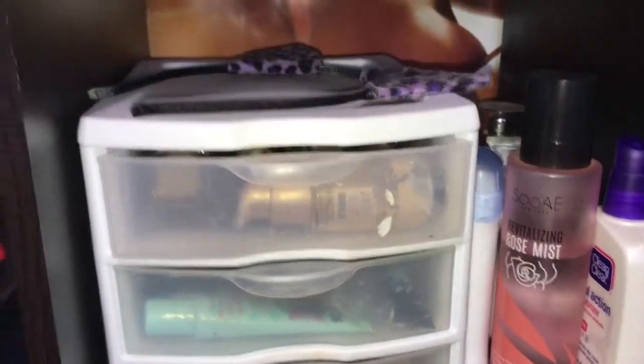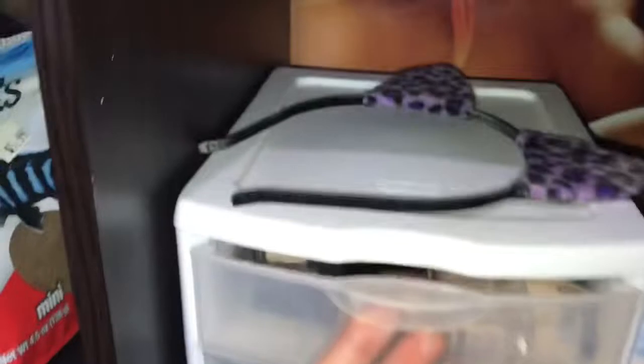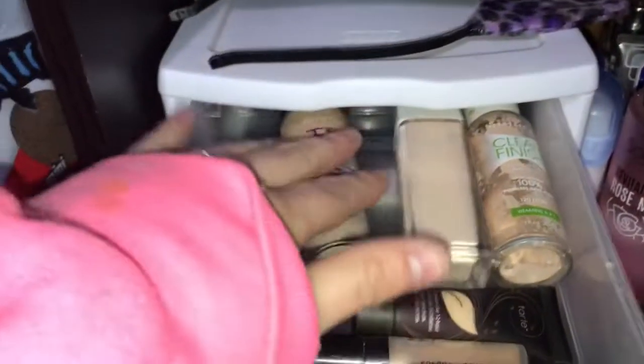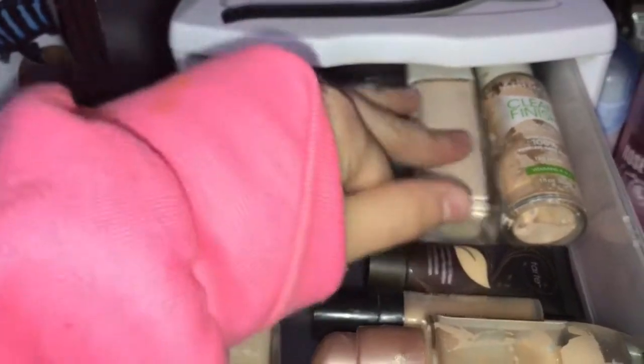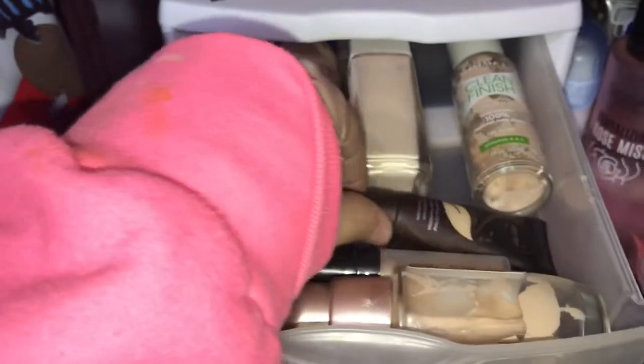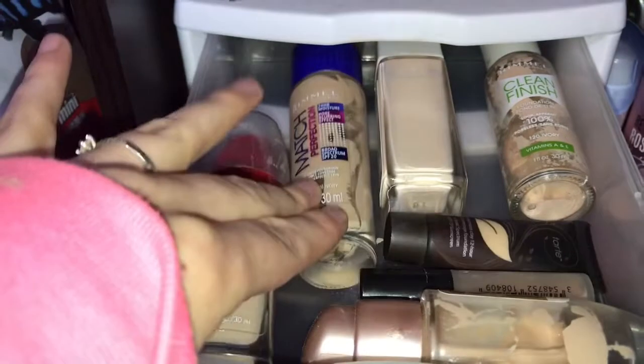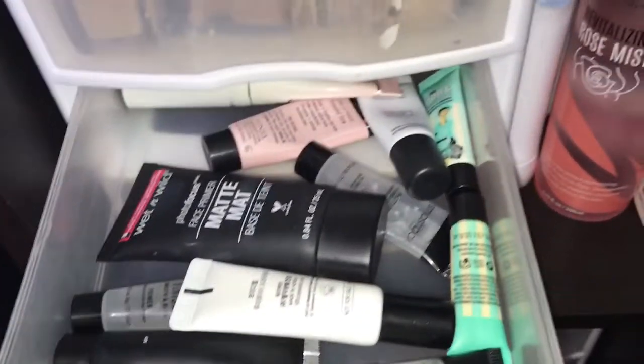Going down, in this little compartment you open up here — this is all my extra foundations. I usually keep three up here and I have Rimmel, Maybelline, Tarte, Makeup Forever, and then L'Oreal.